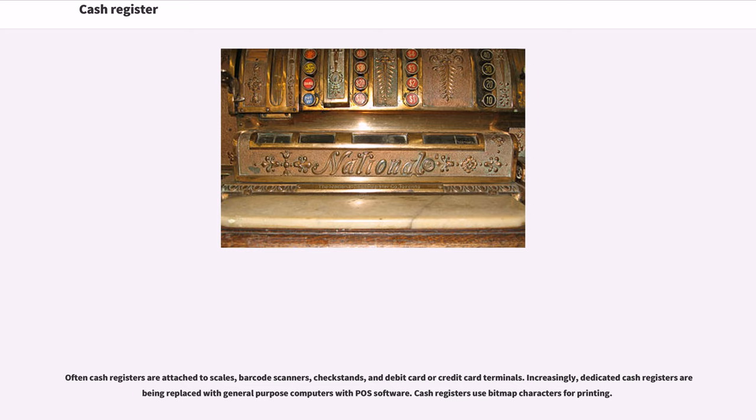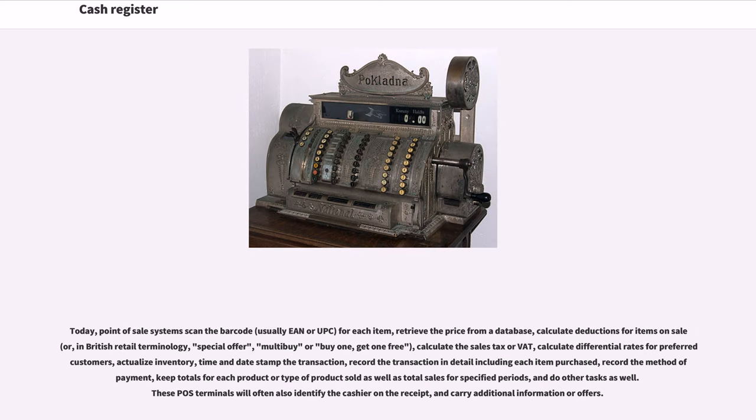Increasingly, dedicated cash registers are being replaced with general-purpose computers with POS software. Cash registers use bitmap characters for printing. Today, point-of-sale systems scan the barcode, usually EAN or UPC, for each item, retrieve the price from a database, calculate deductions for items on sale or, in British retail terminology, special offer, multiply or buy one, get one free, calculate the sales tax or VAT,